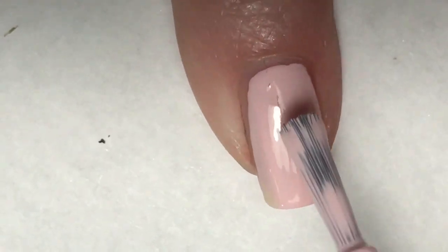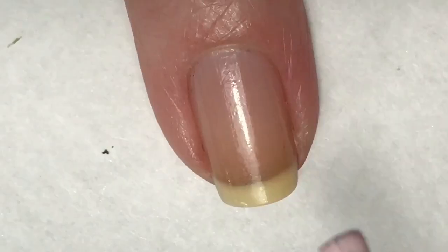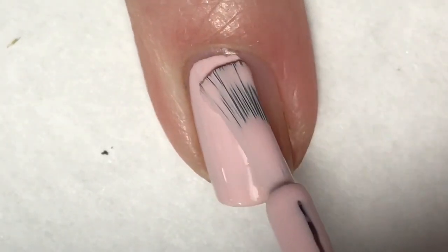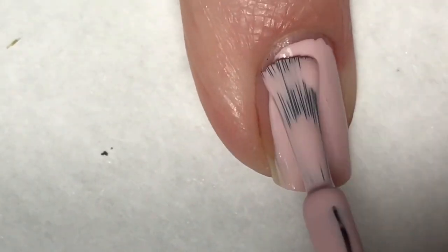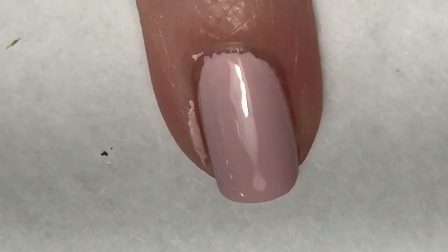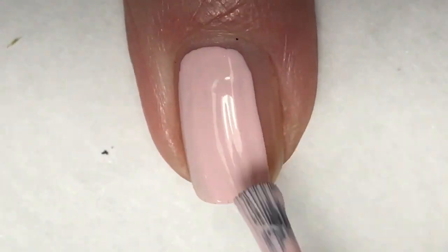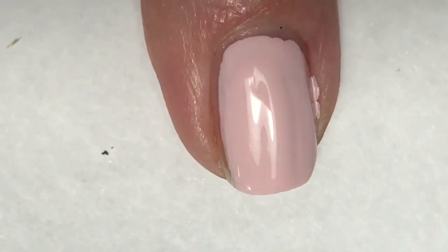Going in for the first coat of Unicorns Are Real. This polish is so beautiful. It's so saturated of a color that it just applies to the nail absolutely perfect. It self levels amazingly — you can actually see it happening on my nail. It is a bit disheartening though that the gold shimmer that was in the bottle didn't show up on my nail. I kind of expected that because it was so faint in the bottle, but yeah it's a little disappointing, but this color is just absolutely beautiful anyways.